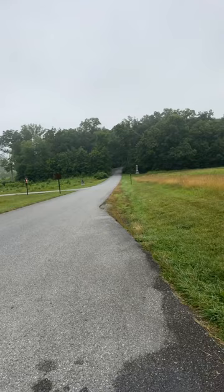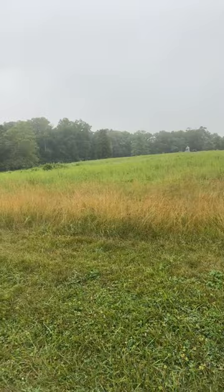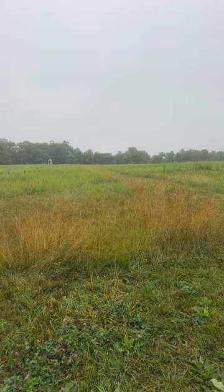On July the 2nd, 1863, Confederates at 4:30 started swooping into this area of the wheat field, and they began savage and fierce fighting here. This wheat field changed hands six times, and Union troops desperately tried to hold out here. If you come here to the wheat field today, you can see all the monuments out here commemorating the Union troops who fought over the wheat field.